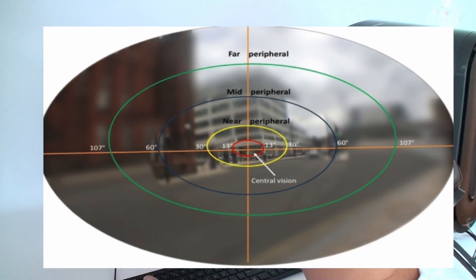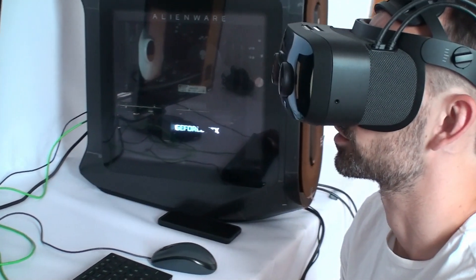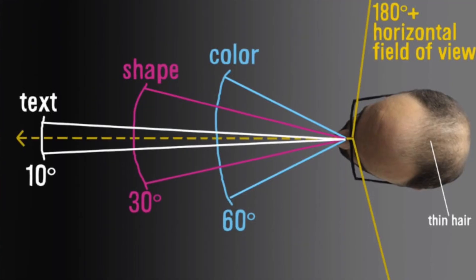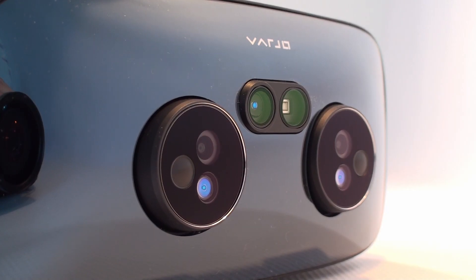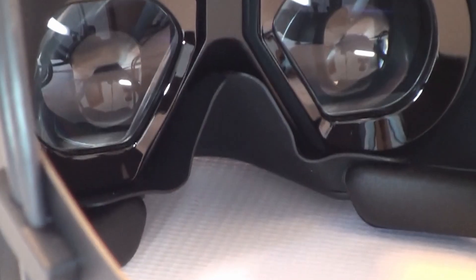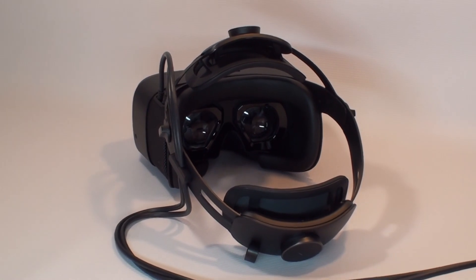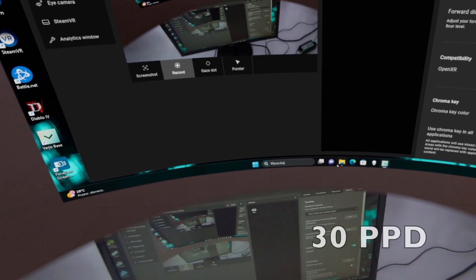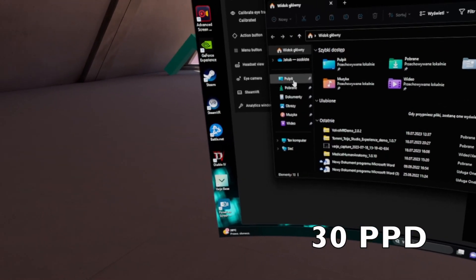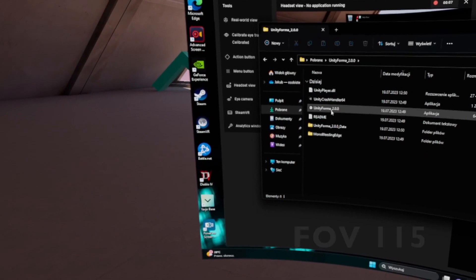The human eye sees best in the central part of its field of vision, while in the peripheral areas the acuity deteriorates — 60 PPD in the center, lower in the rest. Based on this, Varjo mounted a UOLED screen in the center with a very high value of 70 PPD, while the sides display images on LCD screens with a resolution of 2880 by 2720 pixels at 30 PPD. This is supported by a wide field of view of 115 degrees and a high refresh rate of 90 Hz.